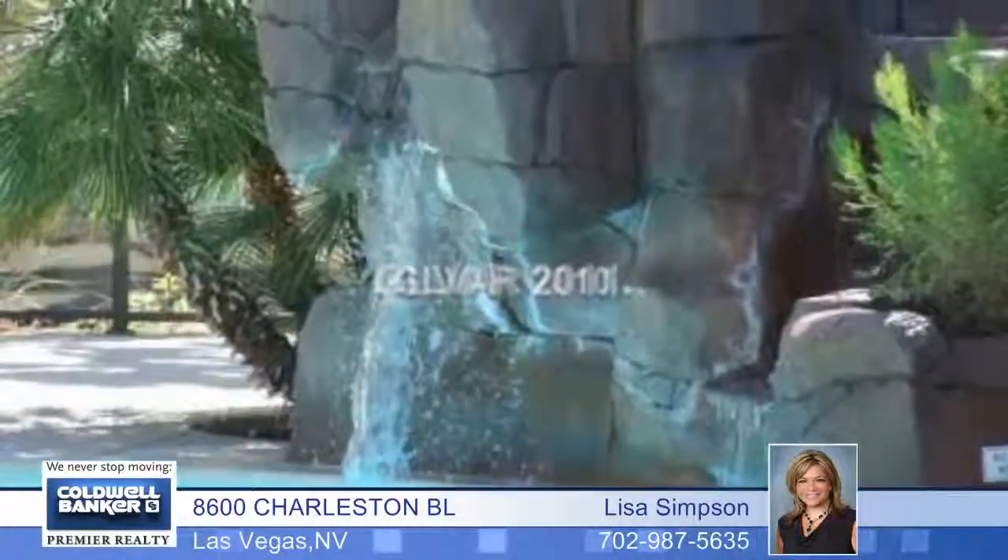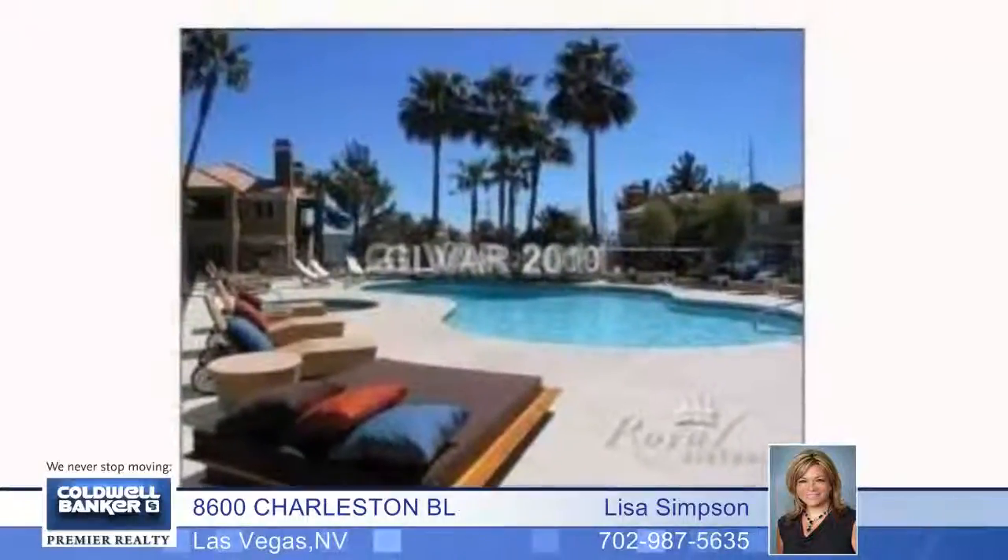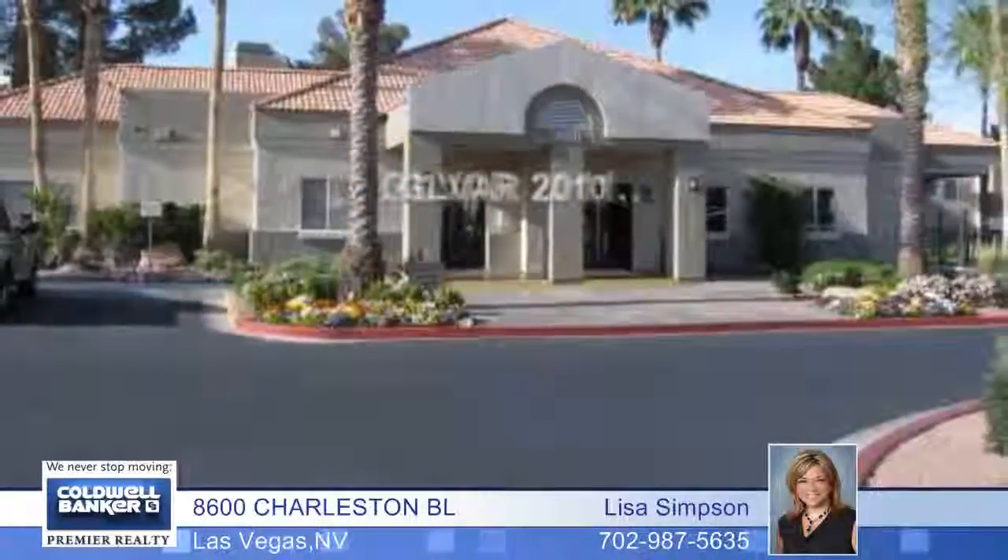It's in an excellent location in the complex, right by the pool, with a lovely view from the oversized balcony. This is a great investment opportunity. Lisa Simpson would love to tell you more.